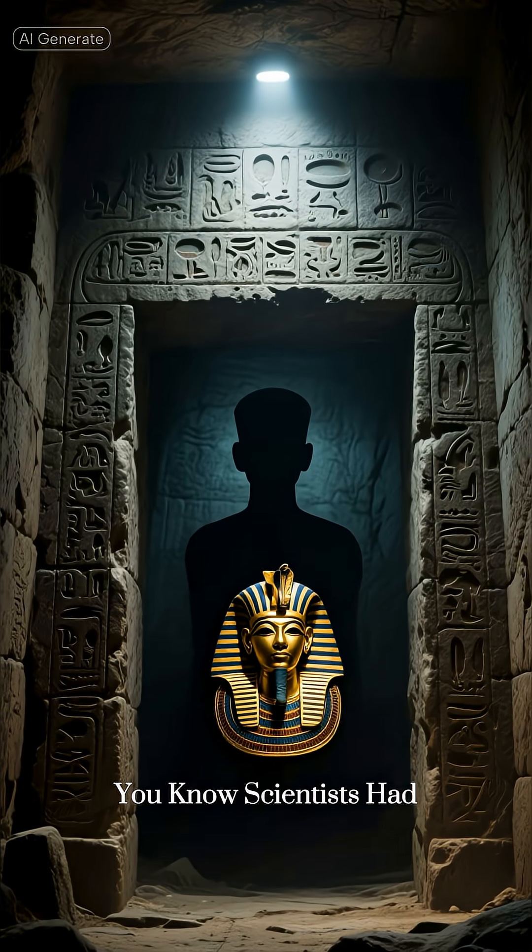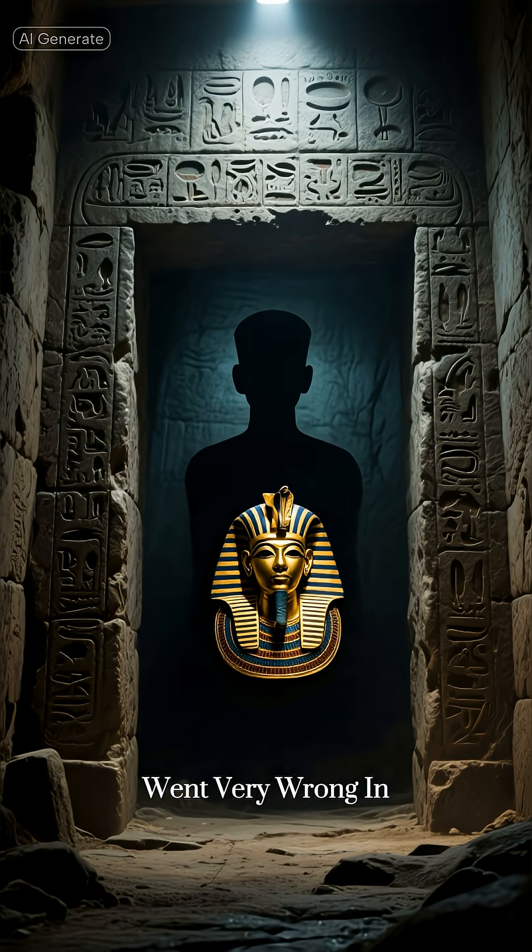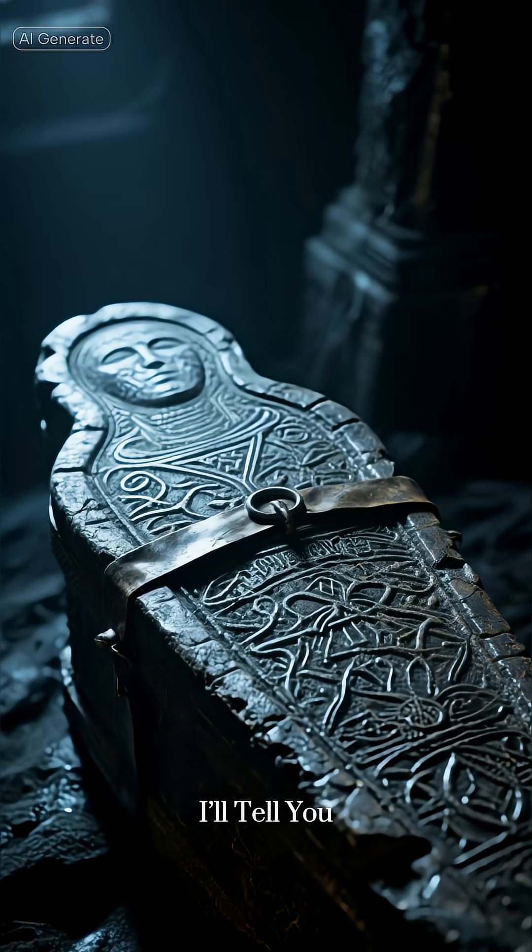Before you scroll — did you know scientists had to stop studying King Tut's skull because something went very wrong in 2005? Want to know what they found inside? I'll tell you.